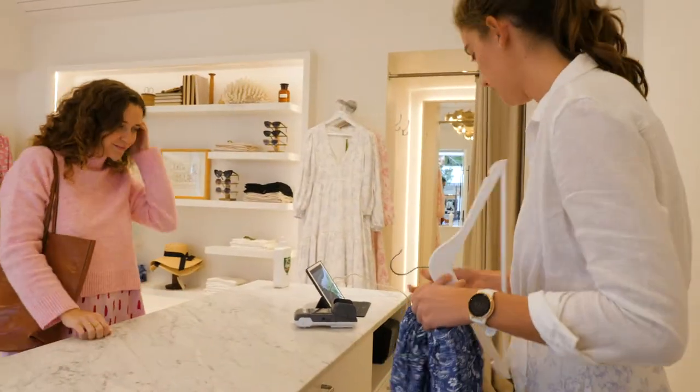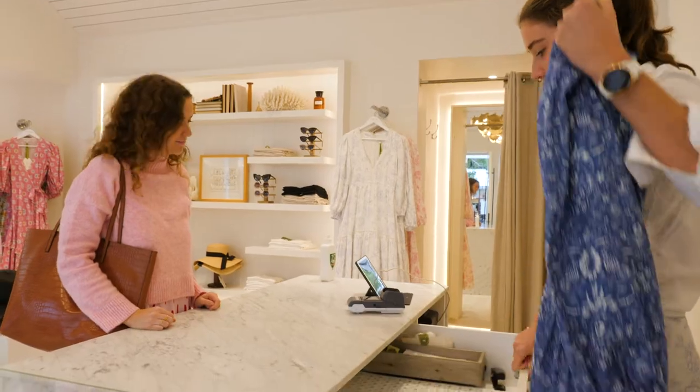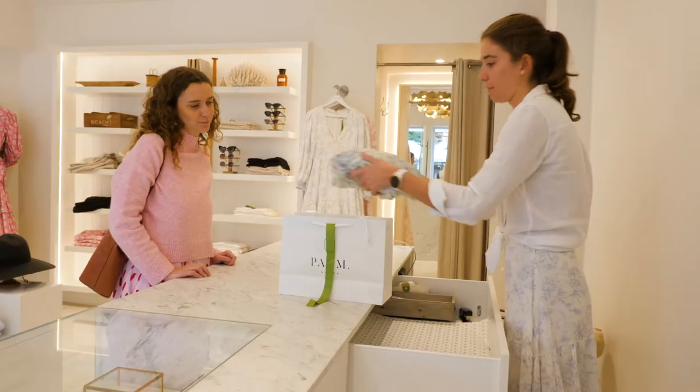If your shop offers gift wrapping, this should be done off the main counter and away from other customers.